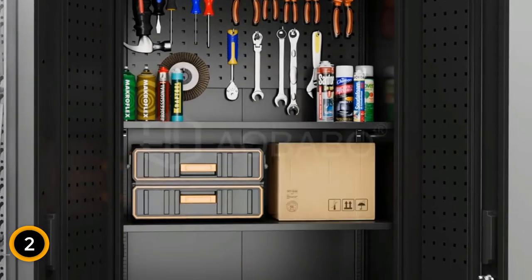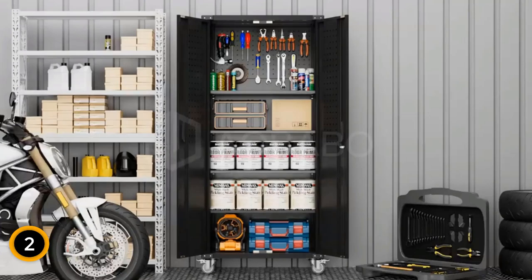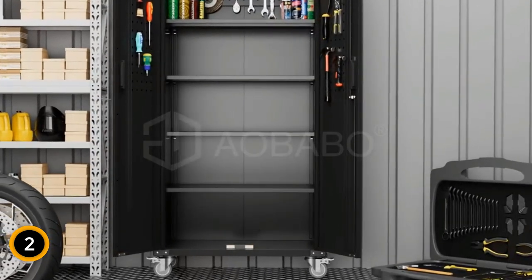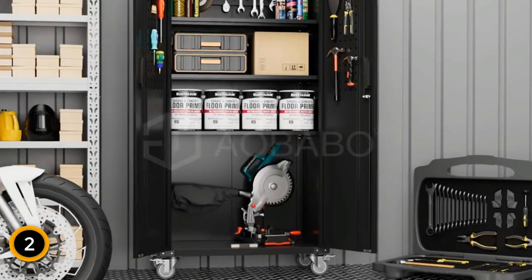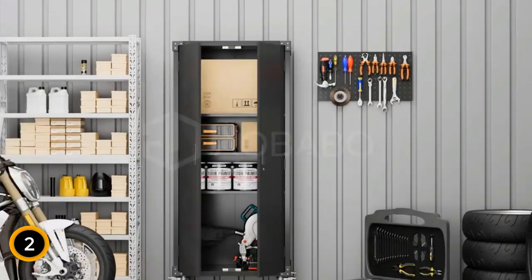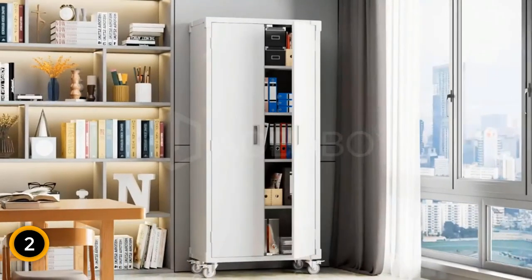The swivel wheels with locks ensure easy mobility and stability on various surfaces. Safety is a priority with a lock and two keys for secure storage, while bottom corner protectors shield the cabinet from damage. The metal surface makes cleaning a breeze, requiring only a damp cloth or cleaning agent. With wall-mounted brackets included, you can choose to connect the cabinet to the wall for added stability. Assembly is straightforward with easy-to-follow instructions, and once assembled, the cabinet is sturdy enough to accommodate your storage needs.